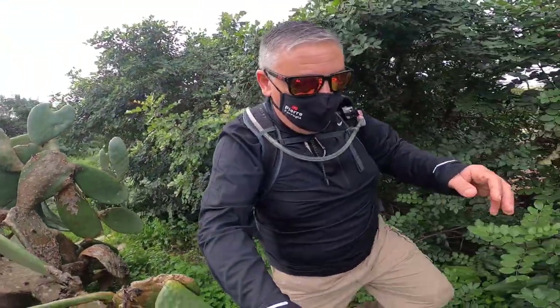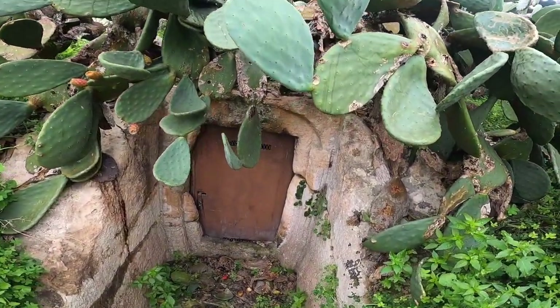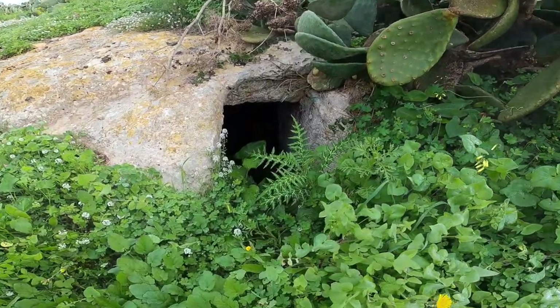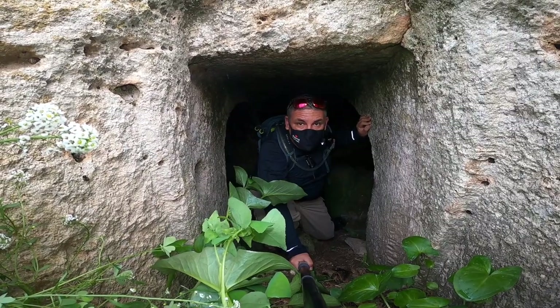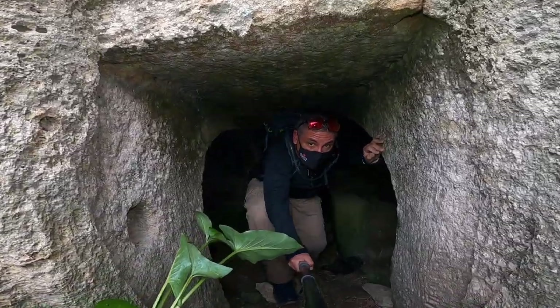Now we are going to the second side. We found the second catacomb but it's closed — if I'm not mistaken, by Heritage Malta. Here is the second catacomb; obviously it's closed but you can see it's very similar to the others. Now we are walking to try to find the others. Here's another opening. Now we are in the second side — actually this is the third catacomb because the second one is closed. It's not as well maintained as the first ones, but it's still very nice to visit.